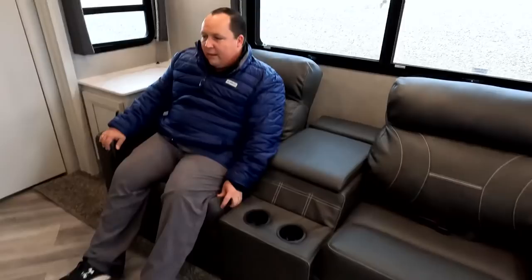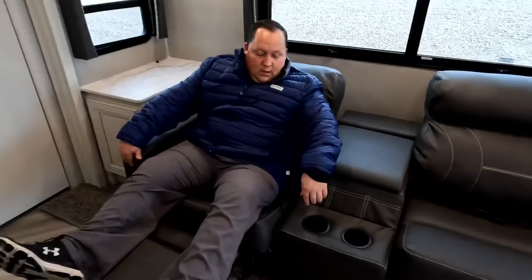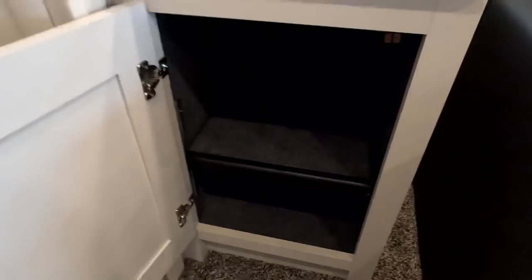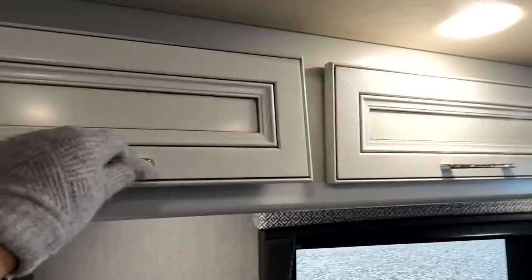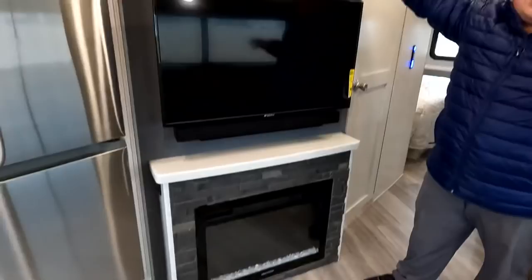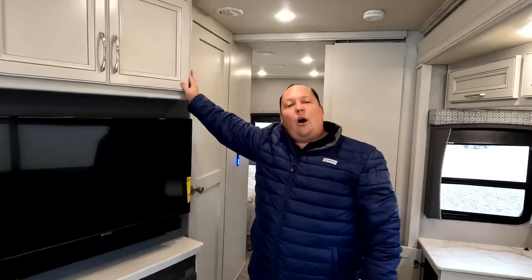Speaking of sofas, this has the optional theater seats — the parachute recliners, with cup holders and a remote holder. Very nice. There's a cabinet here, a little end table with a shelf, and a nice window on the side. Lots of storage in the overhead cabinets. Over here we have storage, a TV, sound system, and check out this fireplace — very pretty. The fireplace does produce heat from electricity.